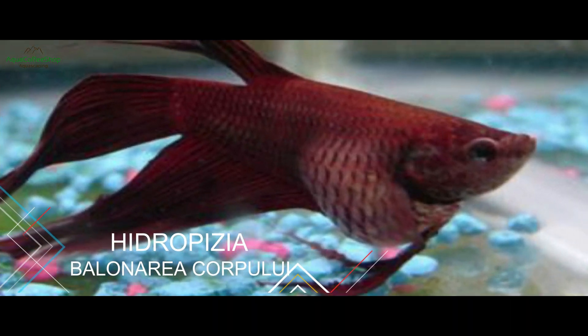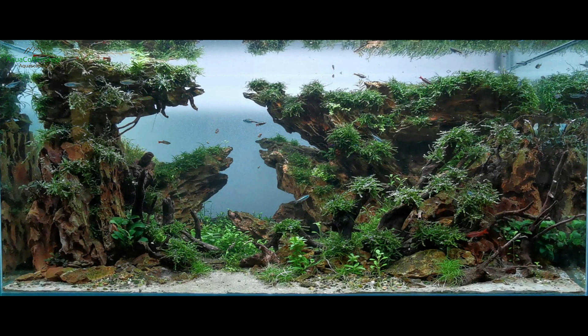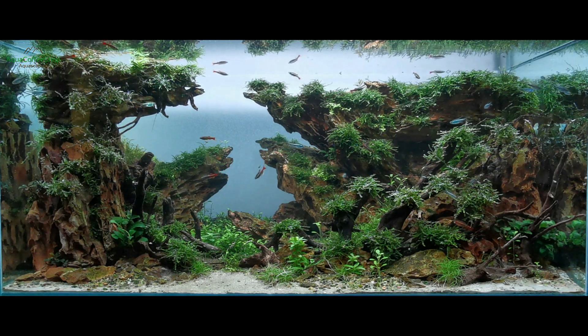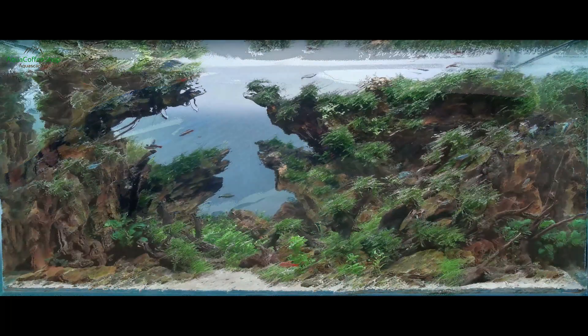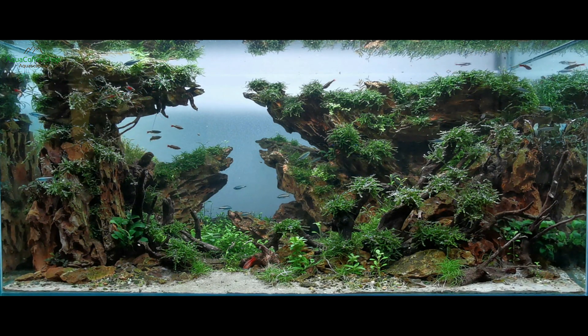Hidropizie - Simptome. Balonarea corpului, solzi ieșiți în relief. Hidropizia abdominală poate avea diferite cauze, însă toate duc la același aspect exterior al peștelui. Expandarea severă a stomacului peștelui, urmată de solți ieșiți în afară și posibil bulbucarea ochilor, sunt întotdeauna rezultatul unei funcționări deficitare a rinichilor. Peștii de apă dulce înghit constant apa pe care trebuie să o elimine. Dacă funcționarea renală este afectată, vor reține apa în cavitatea abdominală, apărând astfel simptomele menționate anterior. Boala se pare că se manifestă la peștii slăbiți și din acvarii cu condiții necorespunzătoare.